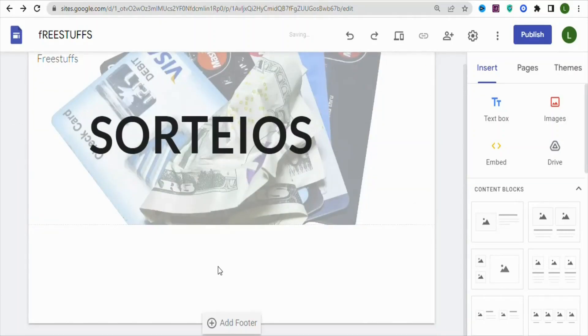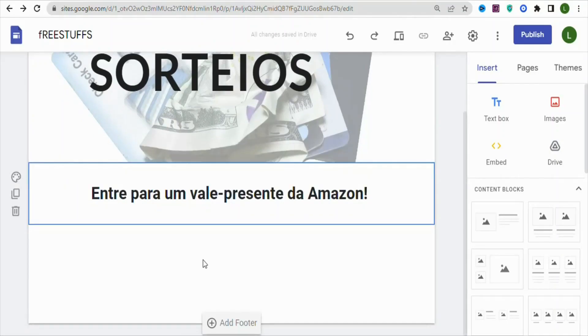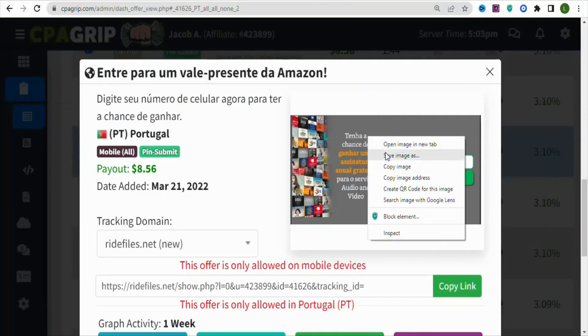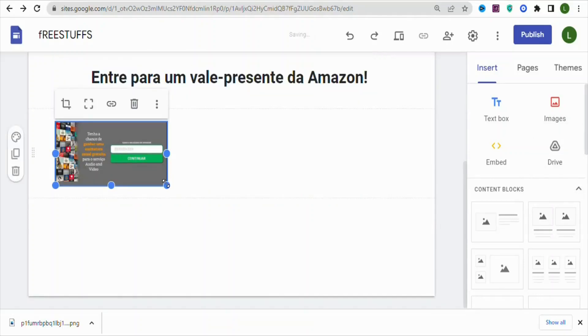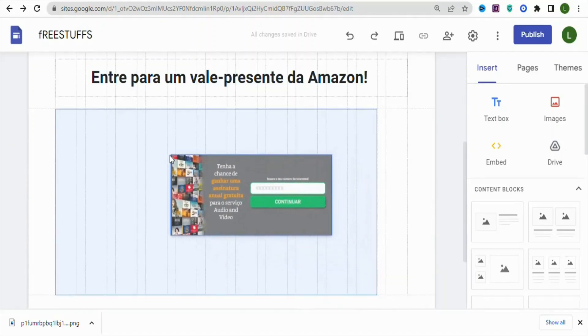Next, click on Text Box to add text. Go back to CPA Group and copy and paste the title of the offer into the text box on your landing page. Then add an image of the offer — go back to CPA Group, right-click the image, select Save Image As to save it to your PC. Then click on Images, select Upload, and drag the image to place it at the center.